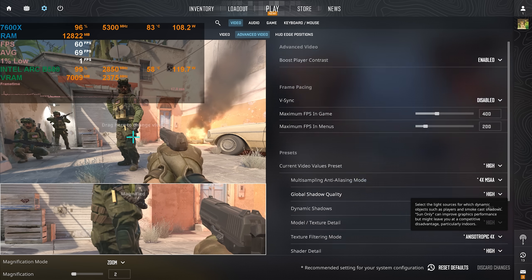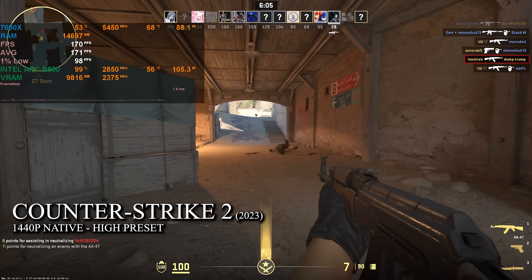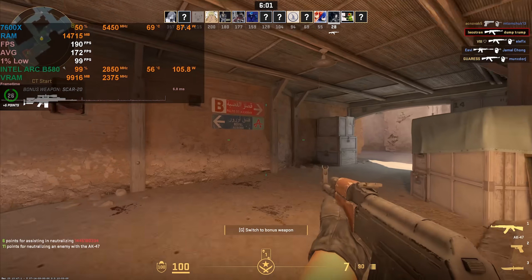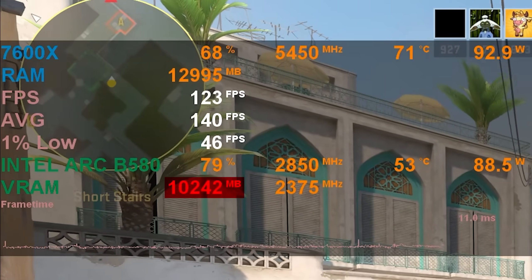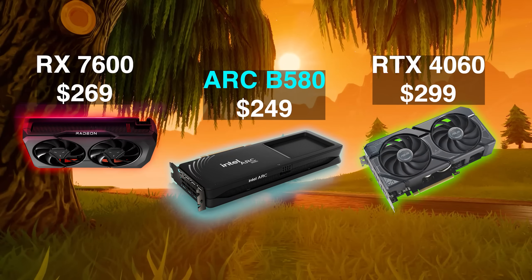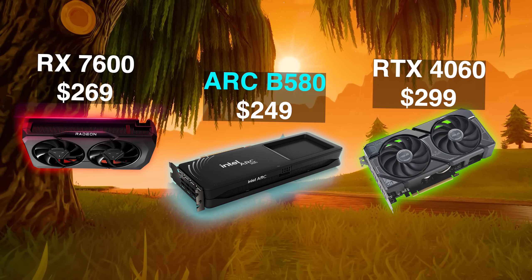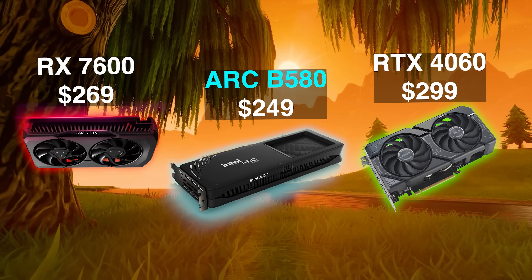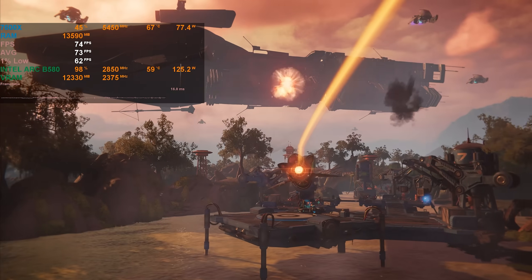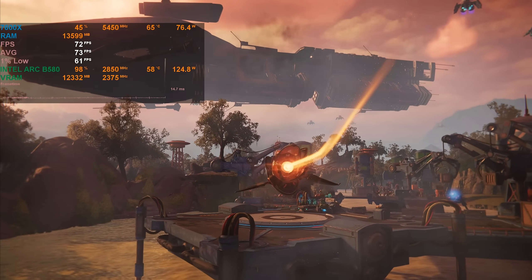Starting with one of the lighter games on the list, Counter-Strike 2 on the 1440p high preset scores an average of 170fps. But the thing that stands out the most is the very high VRAM usage, with the game eating up nearly 11 gigabytes of VRAM — so it's good to know that it's already in a league of its own compared to the 8 gigabyte 4060 and 7600.